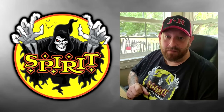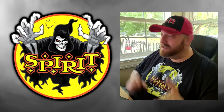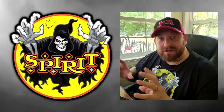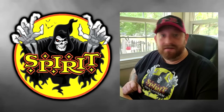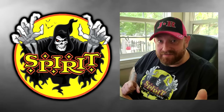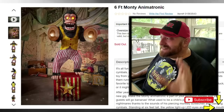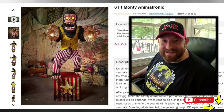I wanted to wait and do it on film. But today, from what I hear, Spirit Halloween is starting to release videos of their new animatronics for 2022, so we are going to start taking a look at those. The first one we're going to look at is the six-foot Monty the Monkey animatronic.